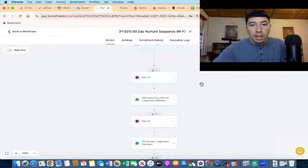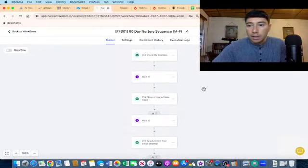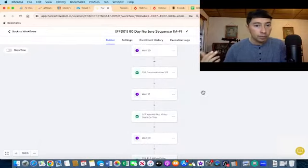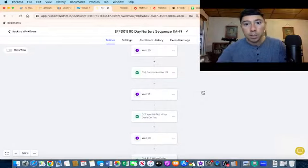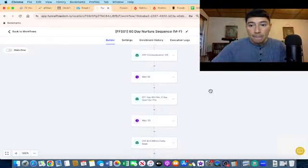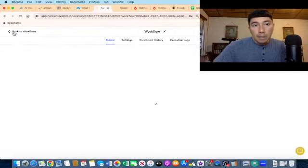I didn't even write these emails — the system does it. This is how we can make commissions with affiliate marketing by promoting other people's products. In this case we are promoting high quality products: Legendary Marketer, Freedom Accelerator, the 72-Hour Challenge, GetResponse, Repurpose Data Joe, and Funnel Freedom. We are promoting these products to help people go from point A to point B.